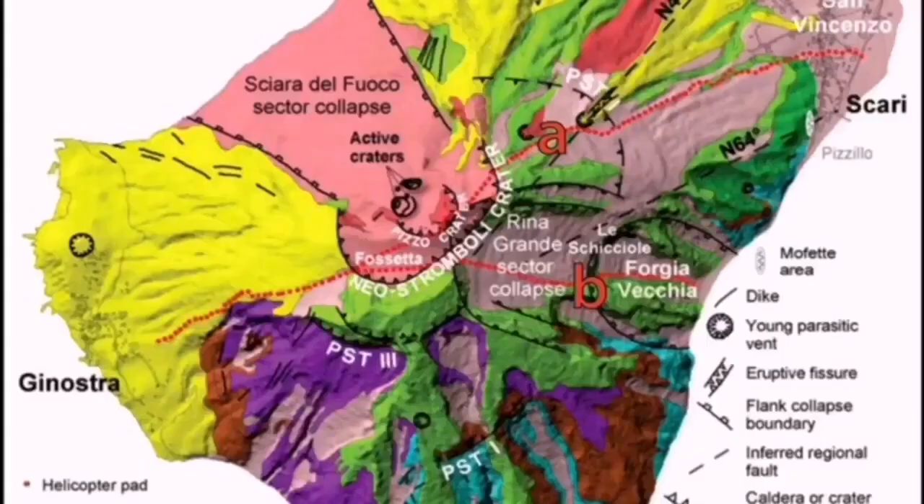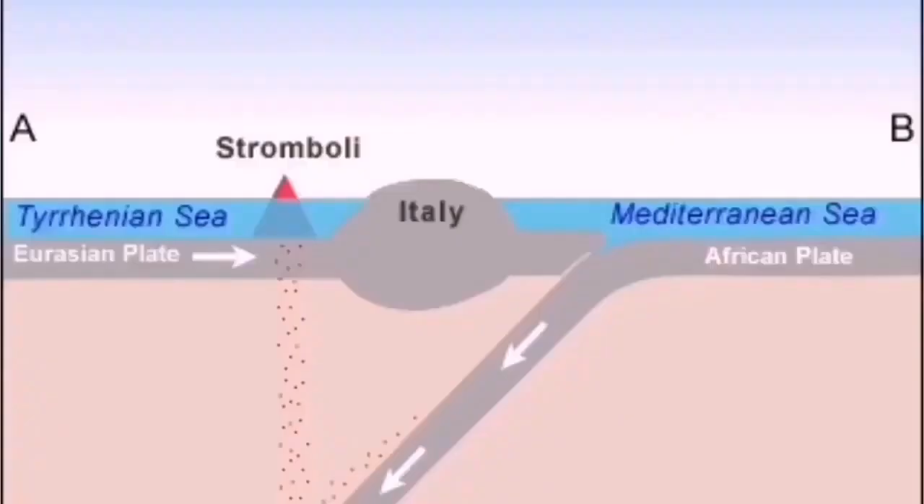This is the volcano Stromboli. It usually erupts toward the northwest. And this is the Mediterranean Sea, as you can see — the old remnants of the Tethys Ocean.